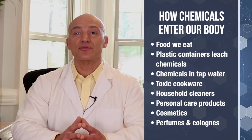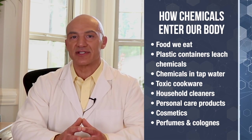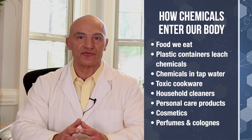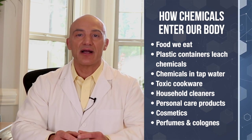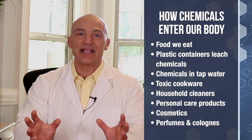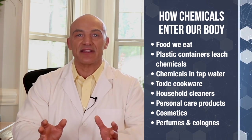Here's how they enter our body. We consume them in the many foods we eat. Plastic containers will leach chemicals into our food and beverages. The water that we drink is loaded with chemicals like chlorine, fluoride, heavy metals, and even pharmaceutical drugs. We're also exposed by using aluminum cookware, household cleaners, personal care products, makeup, perfumes and colognes — and these are just to name a few. The list is actually much more extensive than this.